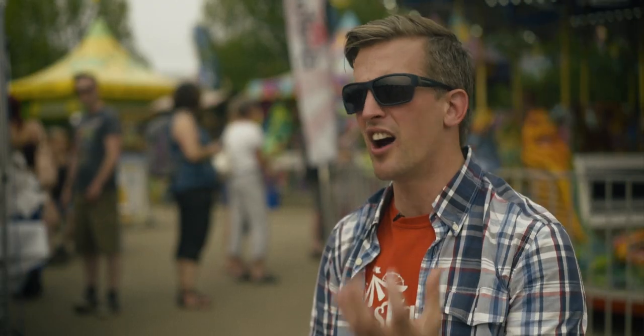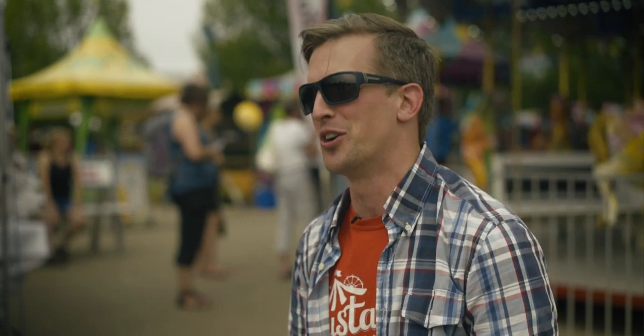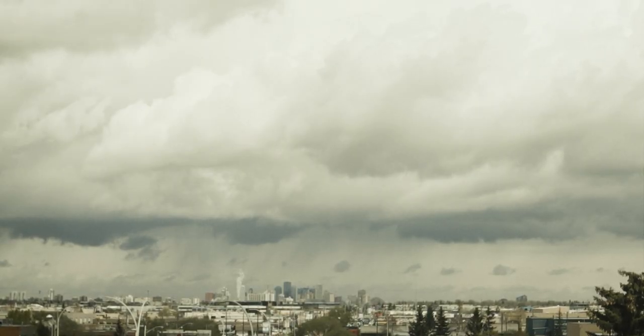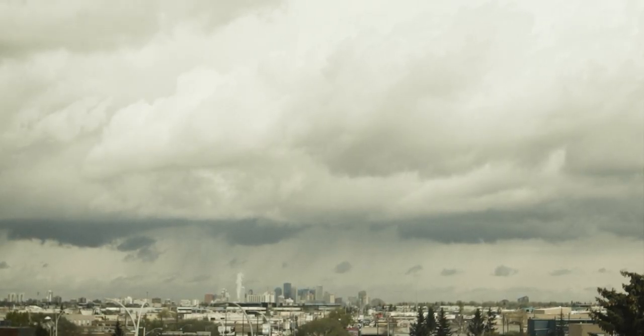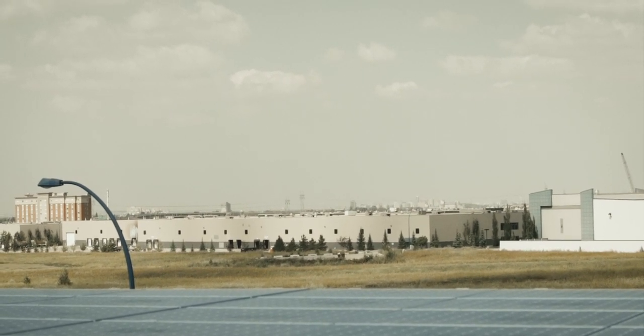Edmonton also has a ton of capacity. We're very good at engineering, very good at logistics and moving things around, very good at drilling holes, which is why now there's an interesting geothermal conversation happening at the University of Alberta. There's a lot of capacity here — a lot of industrial capacity that is all very relevant to the needs of deploying renewable energy infrastructure across the province.